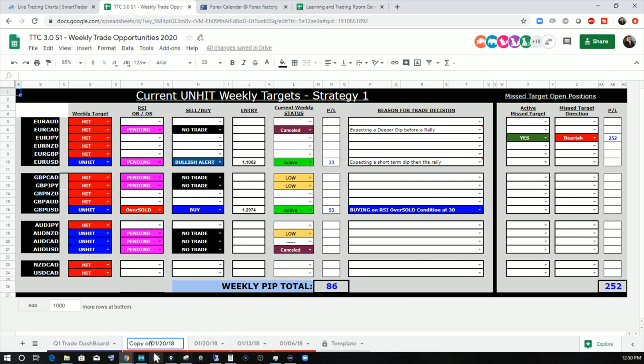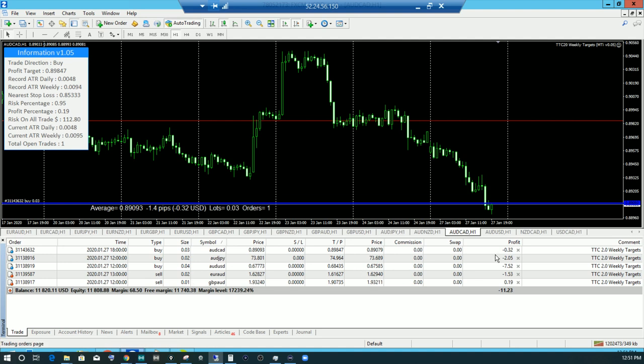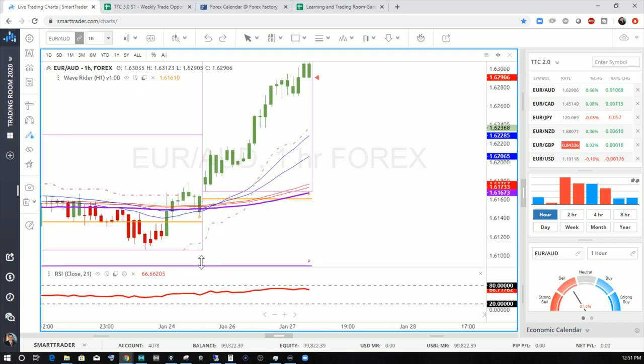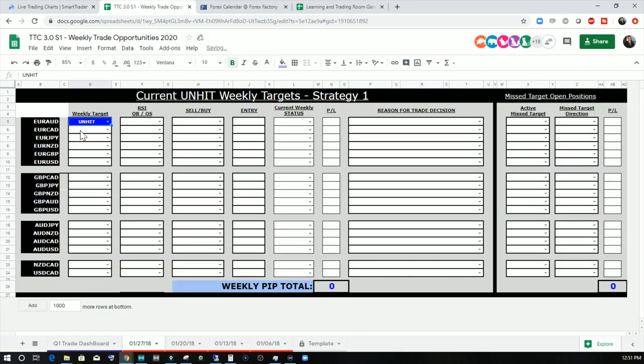Now let's take a look at what's going on this week — it's the 27th. We've cleaned up the house and we're going to jump into our current setups. You can see we've got one, two, three, four, and five trades open. Let's start with the Euro-Aussie. The first trade this morning is the Euro-Aussie, but we haven't entered yet on this one — so this is going to be pending, looking for an overbought condition, and it will be a pending sell.